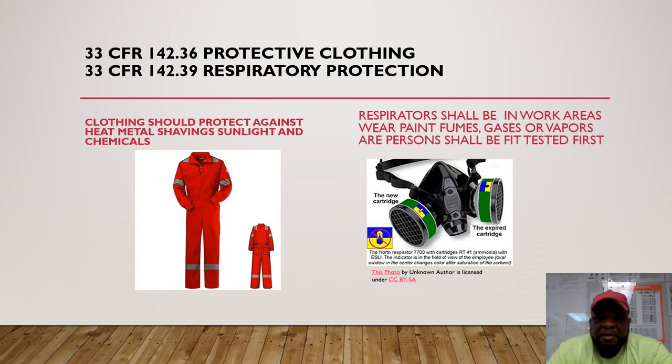33 CFR 142.36 covers protective clothing. You want to wear fire-protective clothing that should protect against heat, metal shavings, sunlight, and chemical splashes. The best rule of thumb is to wear long sleeves and long pants — comfortable and loose-fitting so you can move and breathe in high-heat conditions. Fire-retardant clothing is preferred on most Outer Continental Shelf facilities.